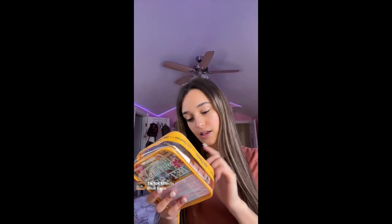First, I have the Sol de Janeiro little kit. It has the cream, the shower gel, and a mini perfume.